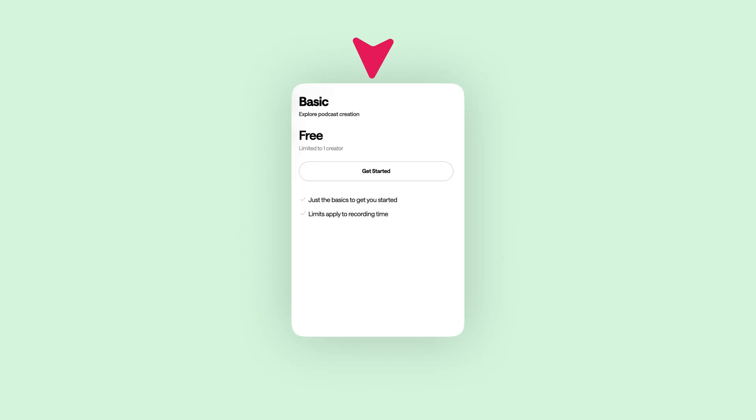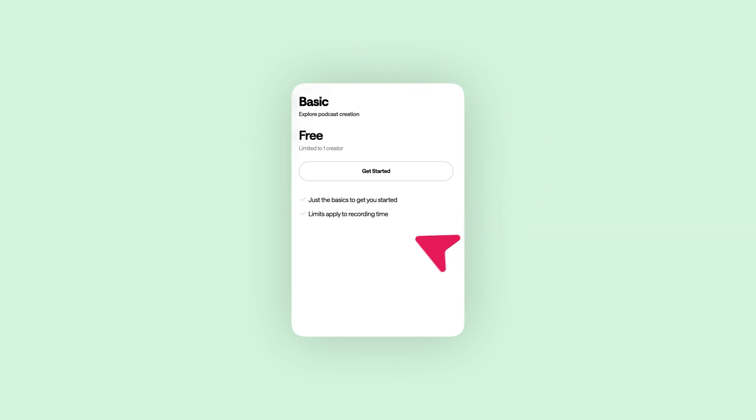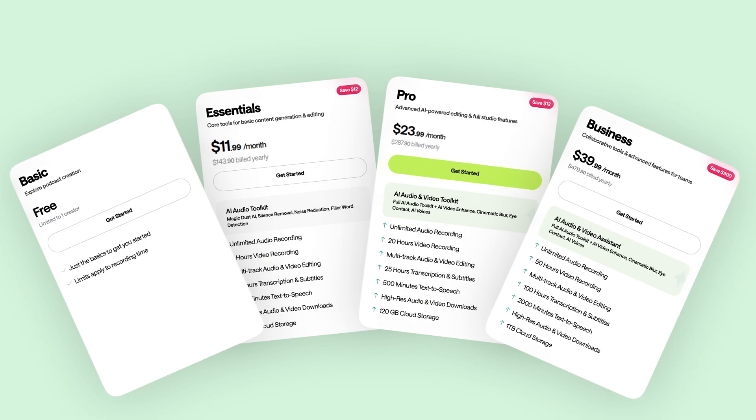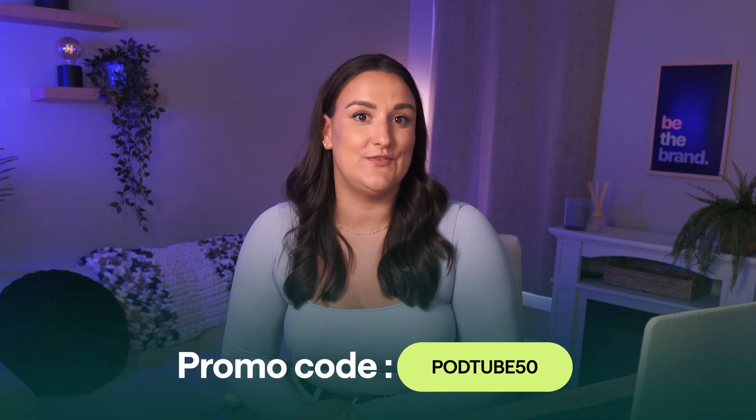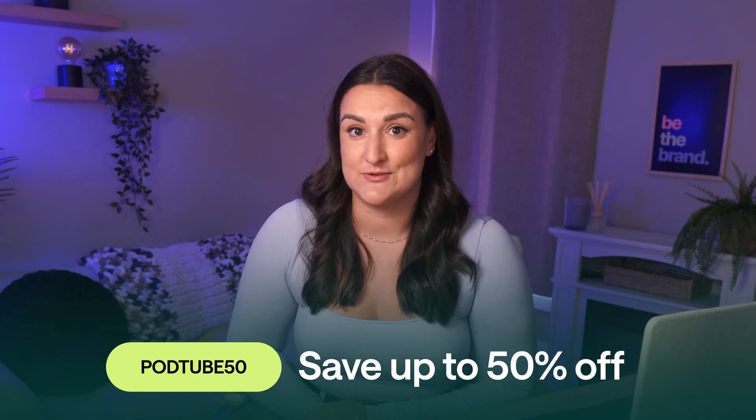Podcastle offers a free basic plan that includes unlimited audio and video editing, three hours of video recording, transcriptions of your recordings, and free podcast posting. To access more advanced AI features, transcription hours, and extended video recording, you do need to upgrade to a paid plan starting at $11.99 a month. Use the code PODTUBE50 and save up to 50% off your first month's Podcastle Pro subscription.